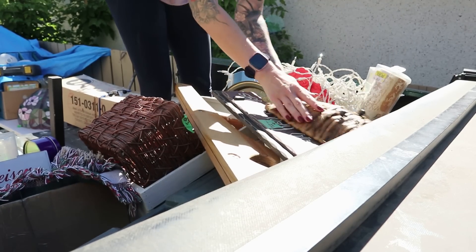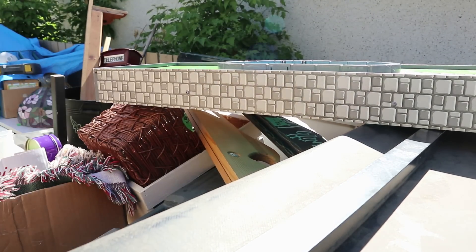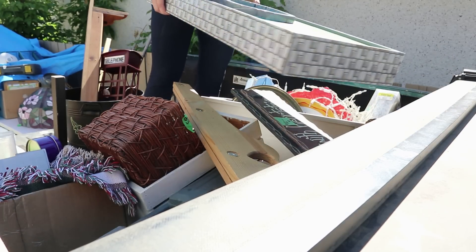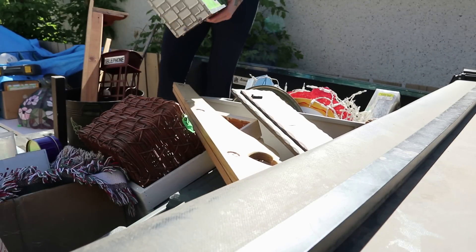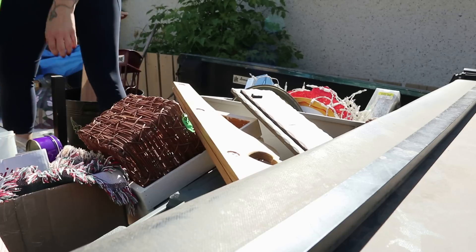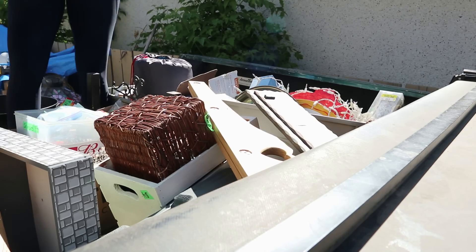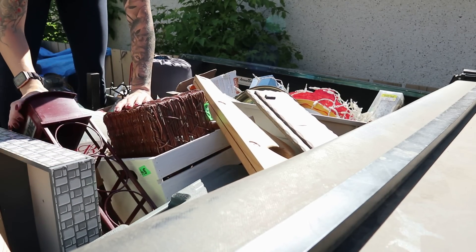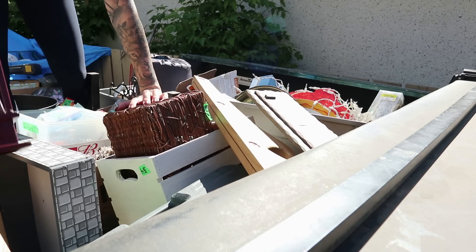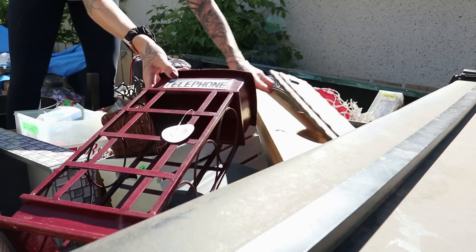Once again, this is stuff that is going to a friend's garage sale, so we just loaded it up in the back of a truck to get it out of the way so we could continue in the garage. As you noticed, this was day two. I know you guys are waiting for the end of this video, and I promise there are no more garage sales — but there will be a third part to this video as we continue to go through all of this stuff.